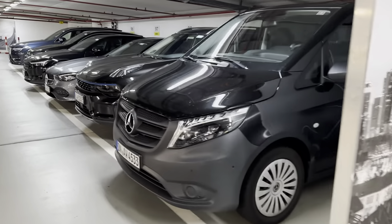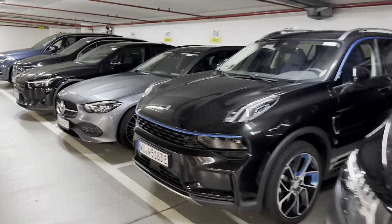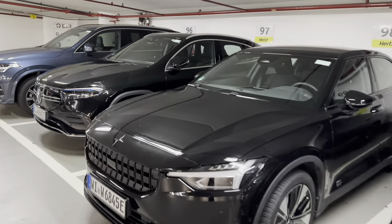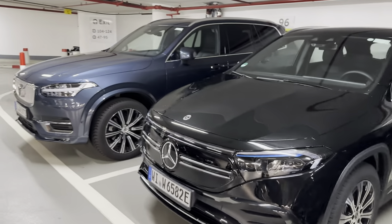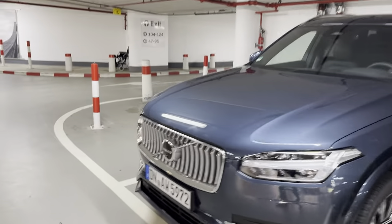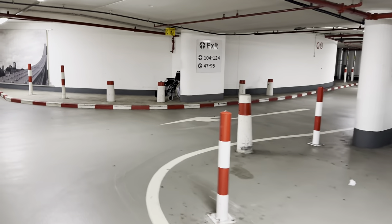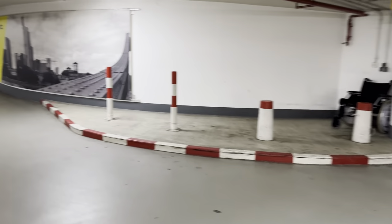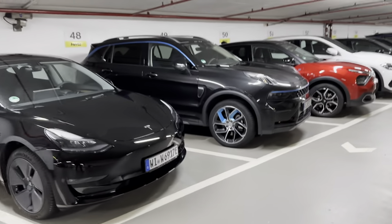Hi everyone, welcome back to the channel. We're at Hertz Frankfurt Airport. Let's take a quick look at some of the cars they have available here. This is just the first floor of the garage — there are quite a few floors here. Lots of cars, there's even more down there, and we got a couple Teslas here.